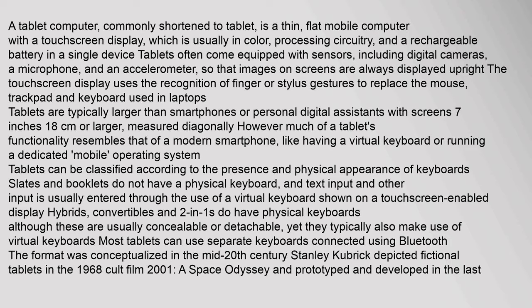A tablet computer, commonly shortened to tablet, is a thin, flat mobile computer with a touchscreen display, which is usually in color, processing circuitry, and a rechargeable battery in a single device. Tablets often come equipped with sensors, including digital cameras, a microphone, and an accelerometer, so that images on screens are always displayed upright.